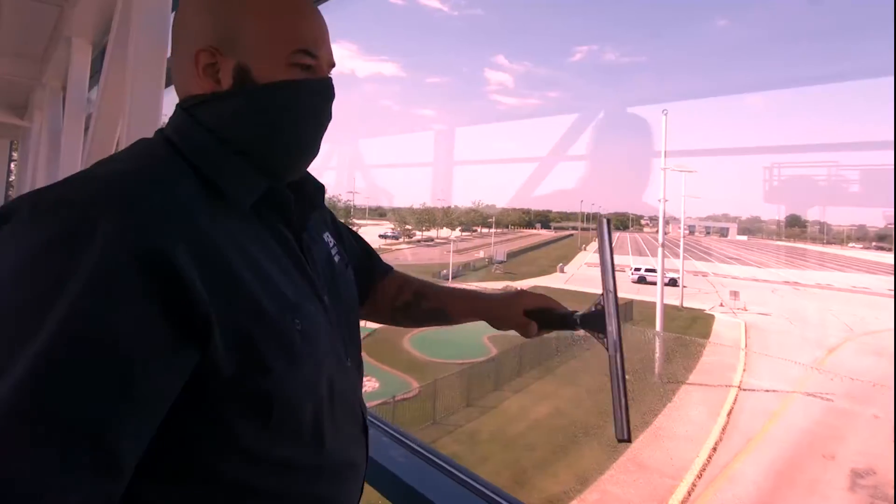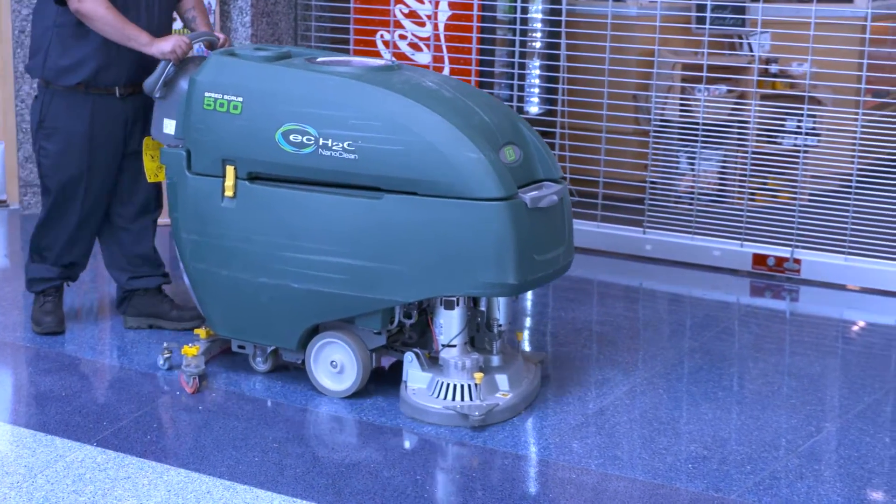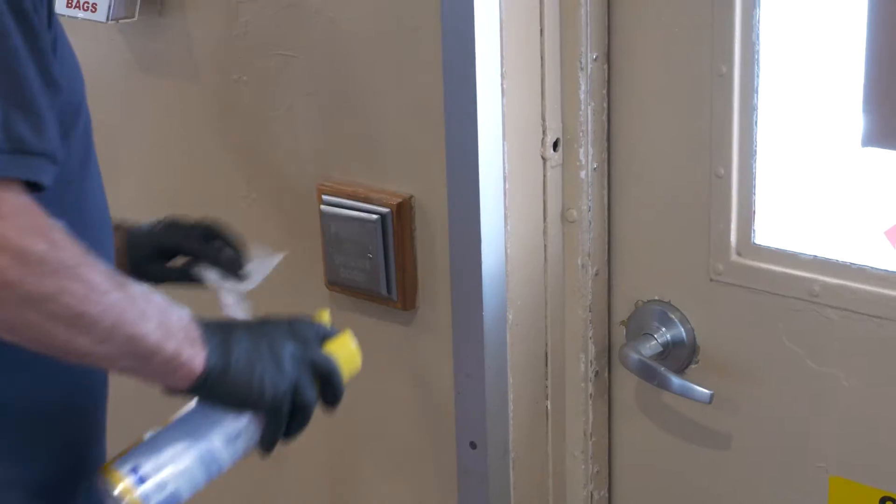It starts early in the morning, well before the first passengers arrive, and continues into the evening, long after the last passenger has left. And it is ongoing throughout each day with new special protocols that occur hourly.